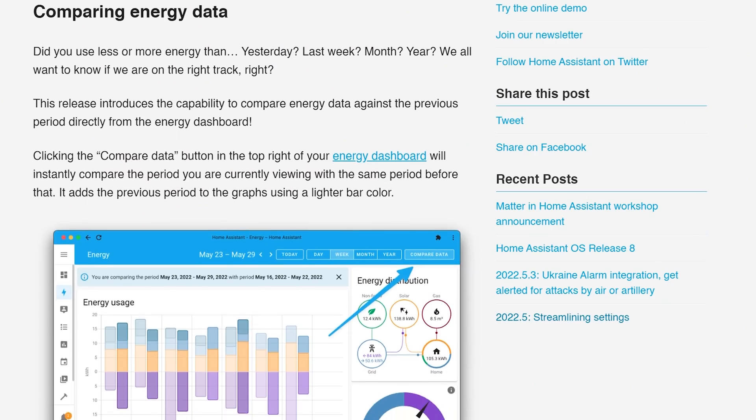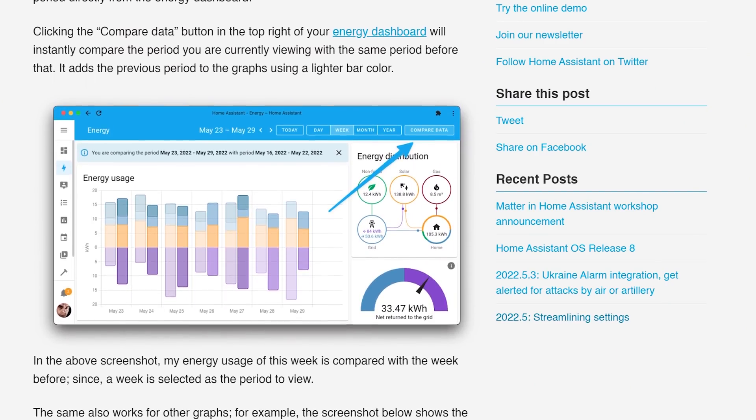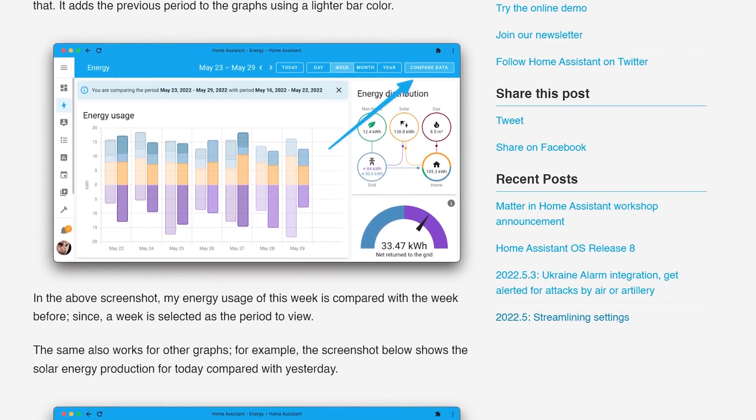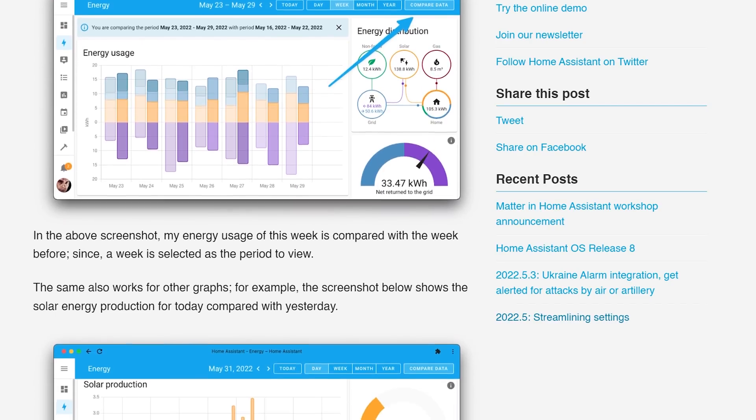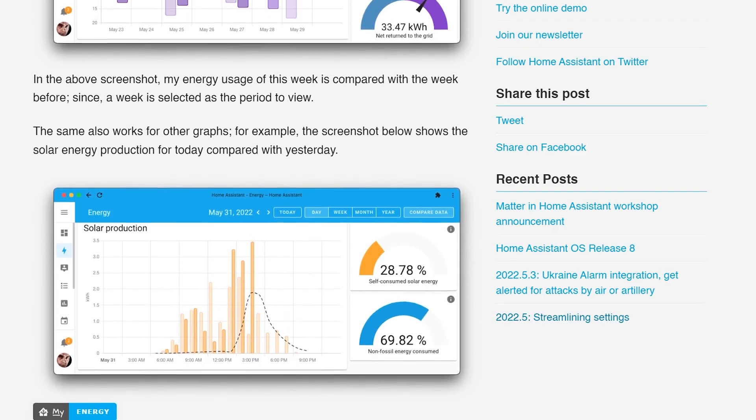Speaking of date and time ranges, if you use the energy dashboard in Home Assistant, you can now compare data against the previous time period. So if you are viewing your energy consumption for that month, you can hit the compare data button and it will show you comparison data for the previous month, so that you can make sure you are on the right track.